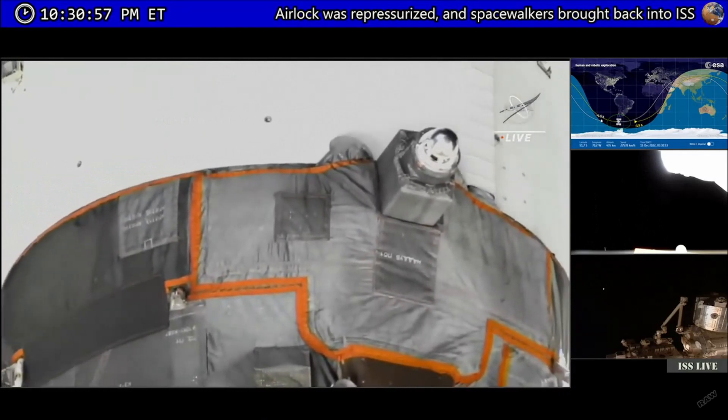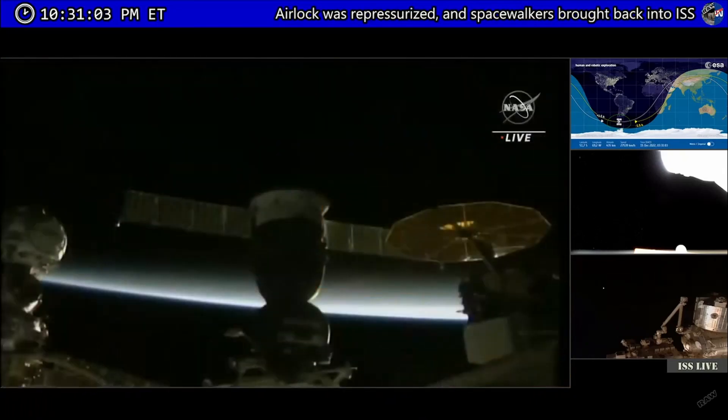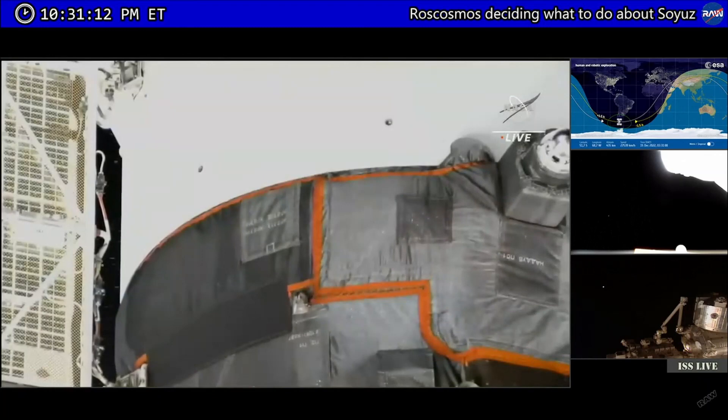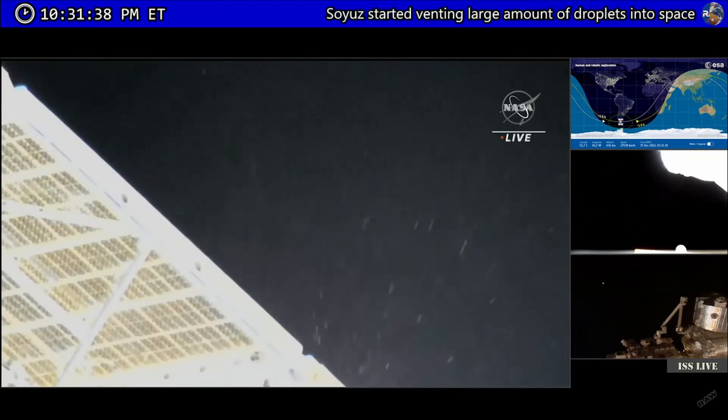It is not known what the source of the leak is. Russian specialists are in the process of evaluating data and taking a careful look at video being sent to them from Mission Control while we stand by and wait for further word. In the meantime, Prokopiev and Petelin are safely back inside the International Space Station — they were never in any danger. They are now out of their Orlan spacesuits in the Poisk airlock, awaiting further word on the next course of action.